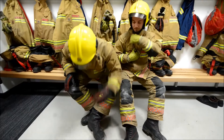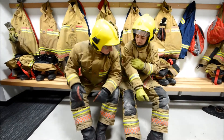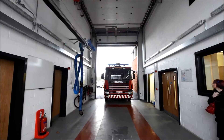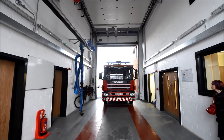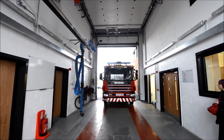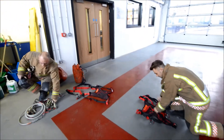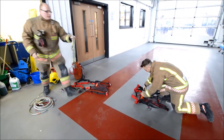He used to live in the house next door there. He was a leading firefighter. He had a whole time there.